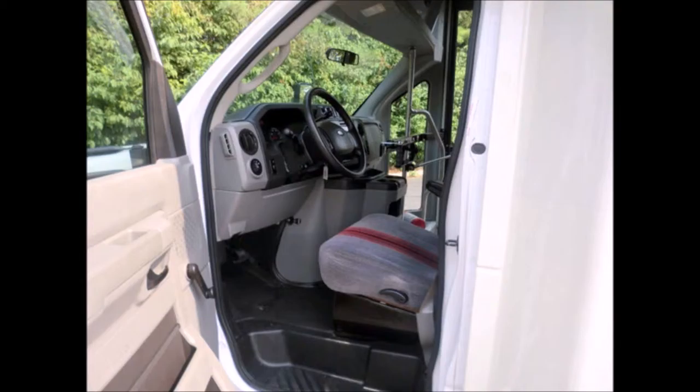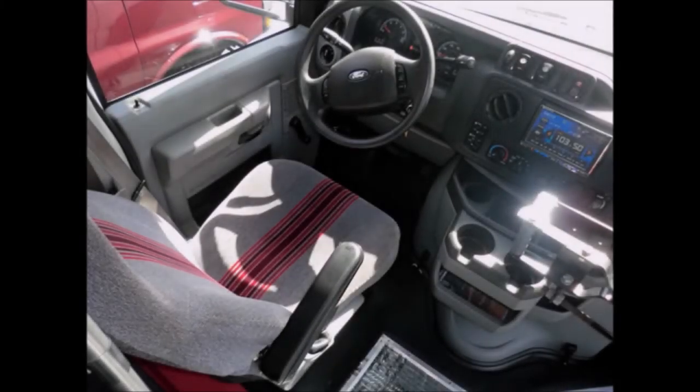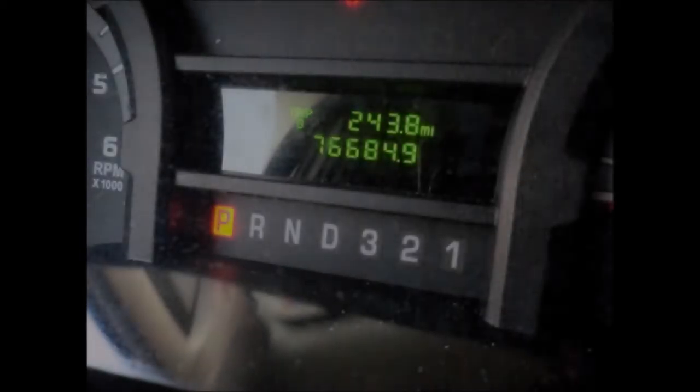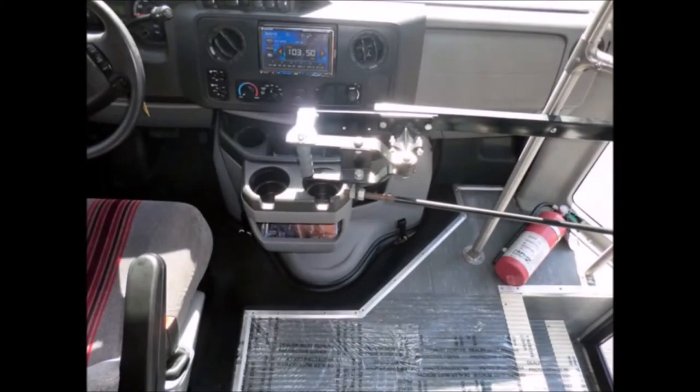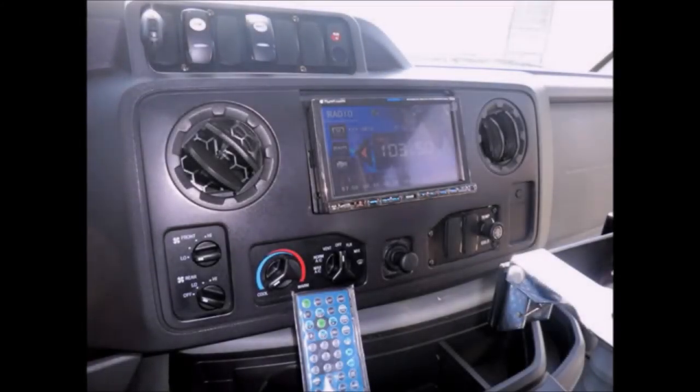The bus is 100% ready to go — test drives are welcome. The cabin looks almost new and the exterior was just retouched for a like-new appearance. This used bus for sale has 76,684 miles on it, with DOT equipment throughout, and an AM/FM/CD stereo with speakers throughout plus a full-feature DVD player.